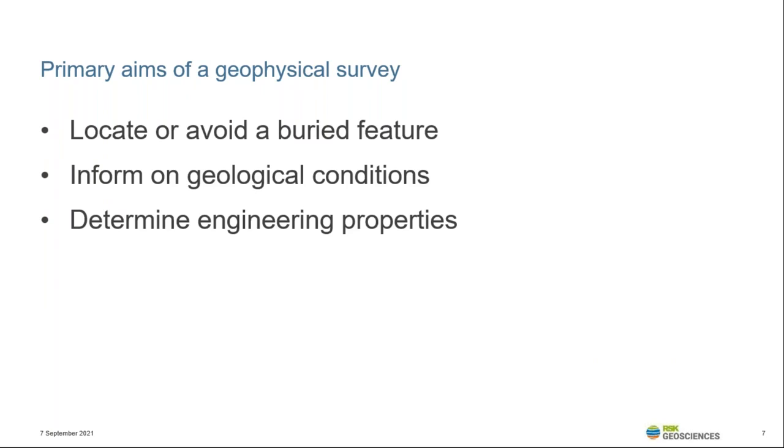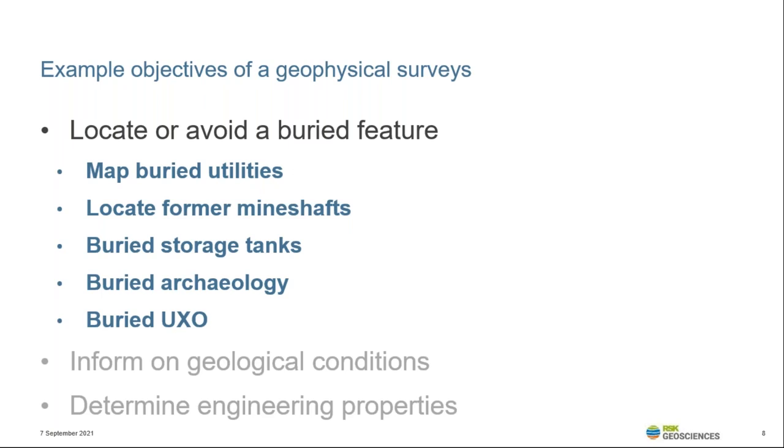There are three broad reasons geophysical surveys are used in ground investigations. The first is to locate a buried feature, which may be naturally occurring or man-made. By far the most common man-made feature we are asked to map are buried utilities. It should be noted that the feature may be known to exist on the site, or it may not be there at all — we are trying to confirm its presence or otherwise, which is essentially the case in archaeological investigations. Other features such as former mineshafts and adits, storage tanks, buried foundations, the extent of fill, and potential buried UXO are also common targets.